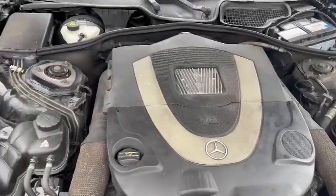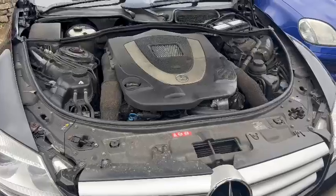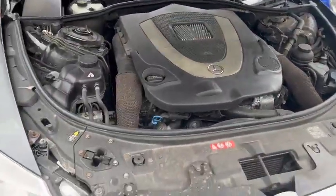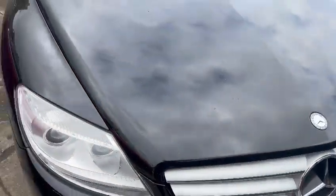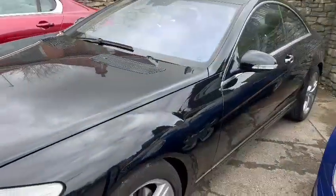Great big V8 in there. Wants a bit of a detail and a clean up under the bonnet, but nothing major by the looks of it — looks like it'll clean up nicely. Overall, externally on the car, looks very straight. There might be a few little age-related marks as you look round, bound to be a few little bits and pieces, but overall looks a real level car.